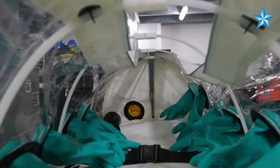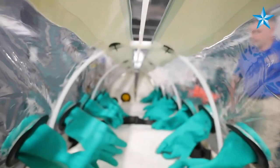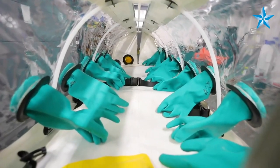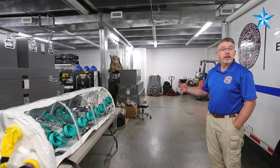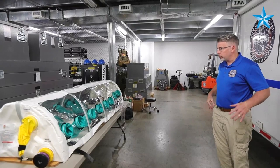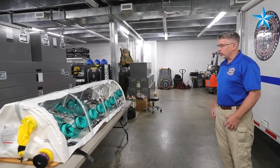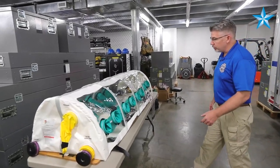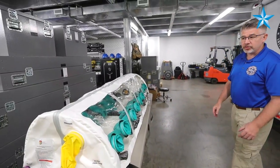But in the event — because this is a negative pressure unit — meaning that if the individual does have an airborne, highly infectious disease, this will contain it. And so in a nutshell, that's what it's used for. When we put the patient inside of it, we make them comfortable, and the hand holds allow us to be able to provide patient care without exposing the transport team.